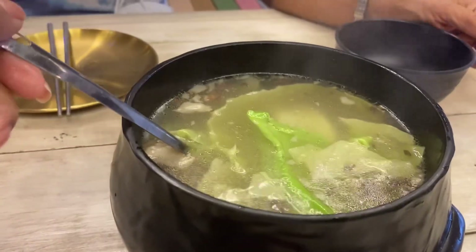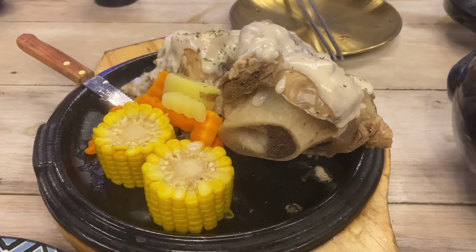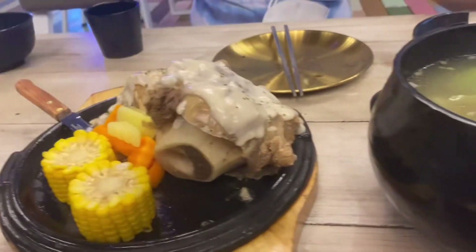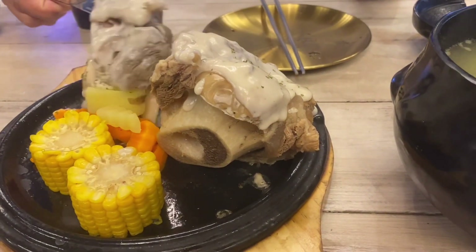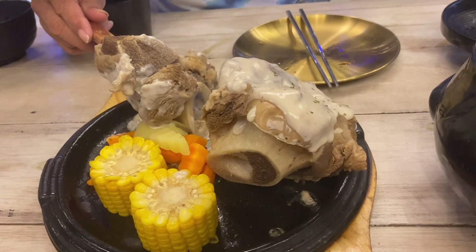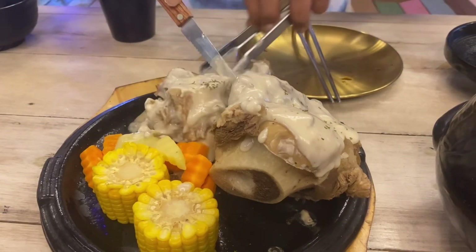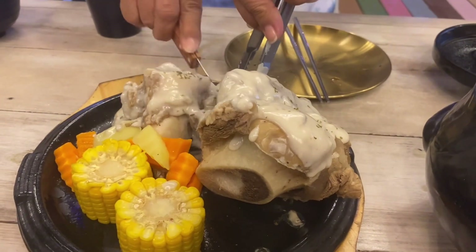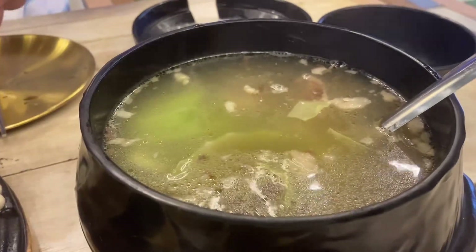Oh wow, look at this guys — we're having this Korean style beef soup. It's a unique serving style; the meat is actually served separately, so we ourselves put it into the soup bowl. Very Korean style, very yummy!